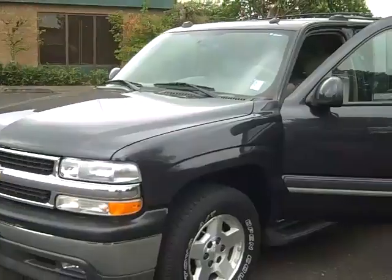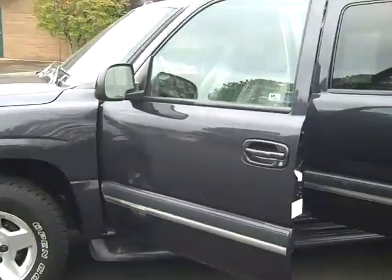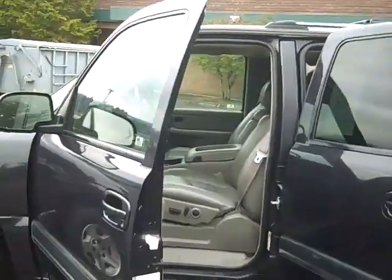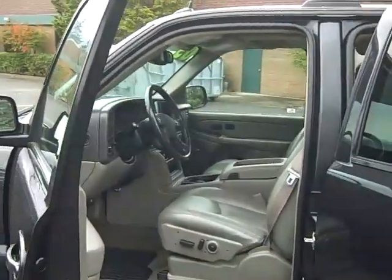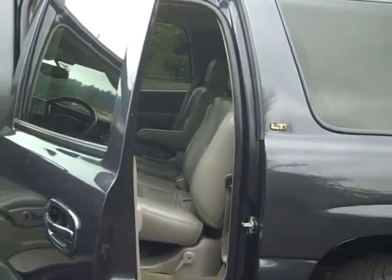As you can see, it's gunmetal gray. It's got leather upholstery, styled wheels, and running boards. It has captain's seats in the second row with a bench in the third row.